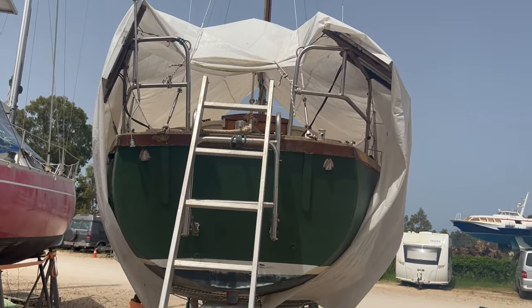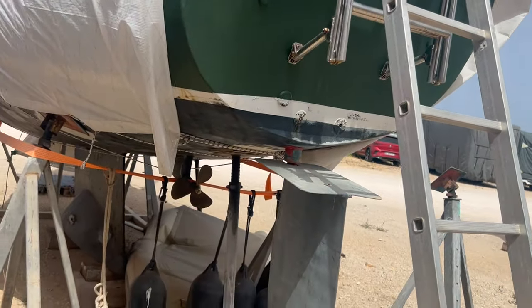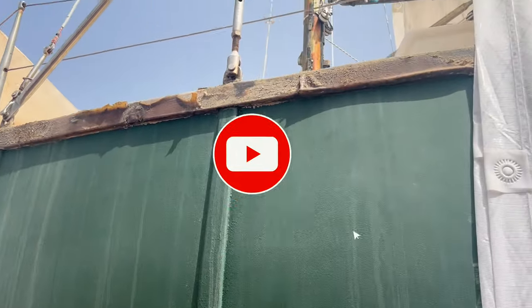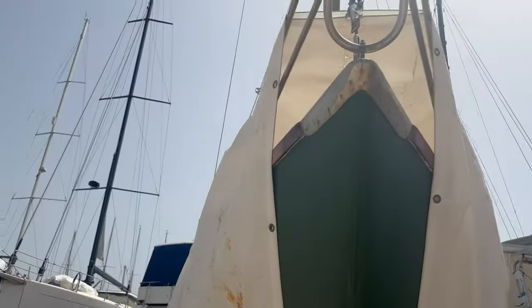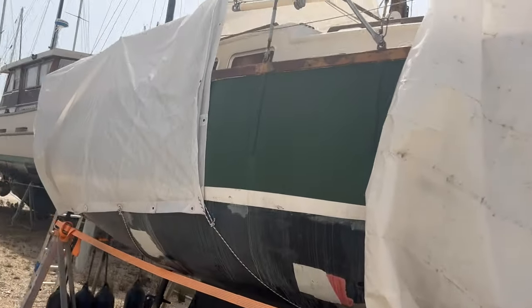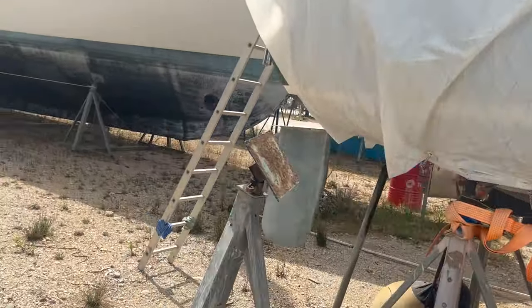First impressions - looks alright. The antifoul won't do it again, but that's no big shake. Prop looks good, rudder looks good. Chain plates look good, standing rigging from what I can see looks pretty good. Anchor and chain are all laid out there. Needs a bit of polish and varnish but all cosmetic stuff - looks pretty tidy. I've borrowed a ladder so I'm going to get on board.